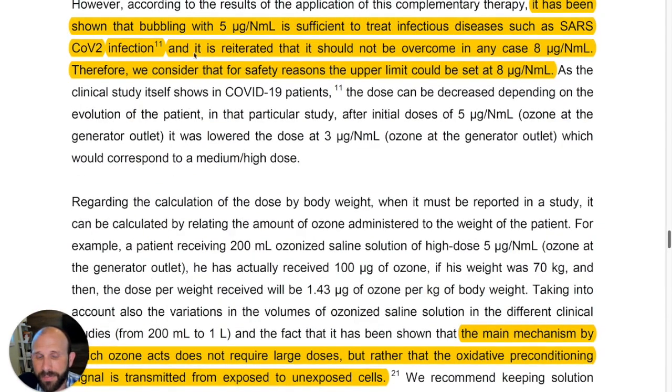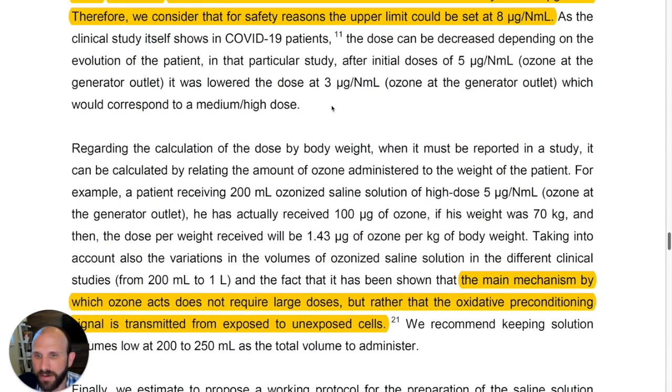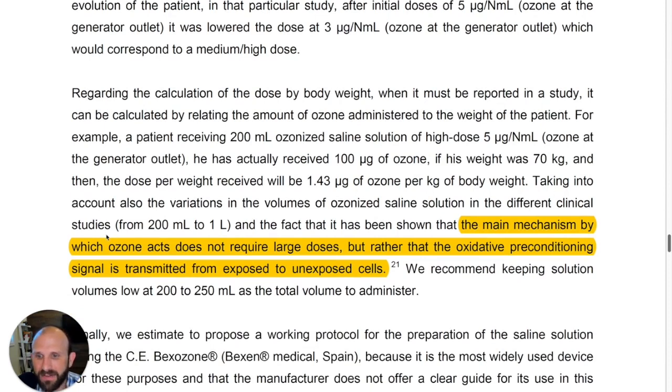Their finding is that 5 µg/mL is sufficient when ozonating for intravenous use, and that you shouldn't go over 8 µg/mL for intravenous ozone infusions — though that limit doesn't apply to non-intravenous applications. Their concern again is the production of hyperchlorites and other components that they believe could be somewhat cytotoxic at large doses.